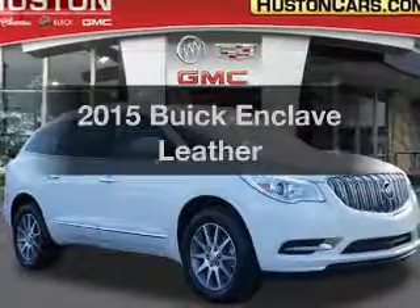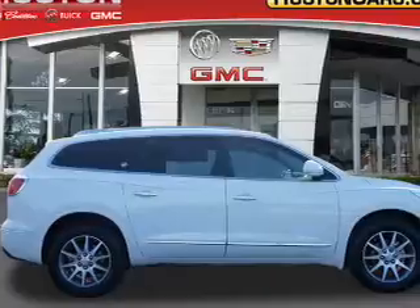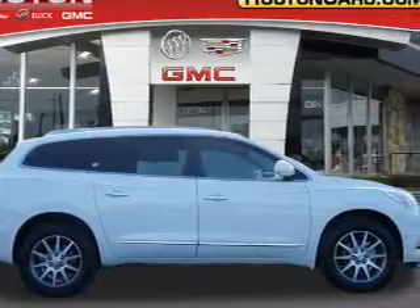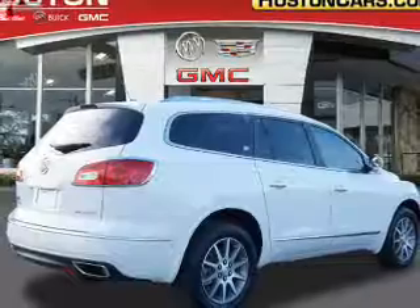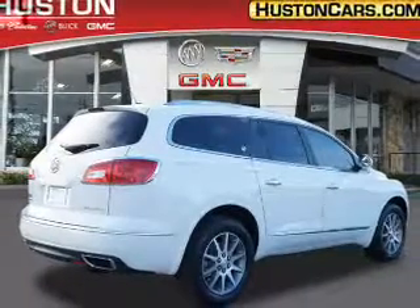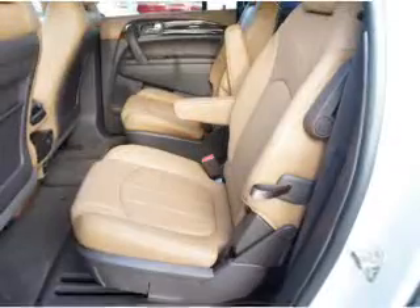Travel the roads in style and comfort in this great vehicle. With a reliable 6-cylinder engine, the powertrain includes front wheel drive connected to a smooth shifting 6-speed automatic transmission. You will appreciate the safety feature of anti-lock brakes, and memory settings make for a more comfortable ride.